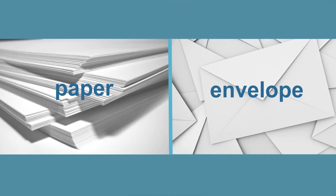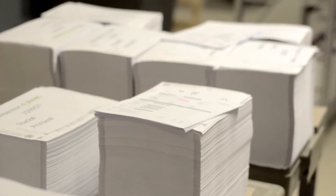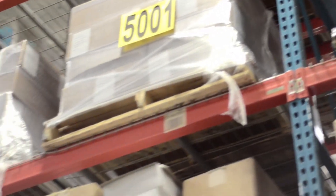Shared paper and envelope savings. The cost of paper supplies is directly driven by the quantities you order — the more you order, the less it costs. DMP passes savings on to you based on the volume discounts we receive from our paper supply vendors.